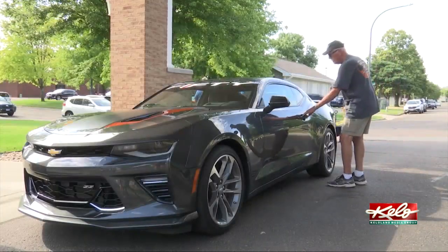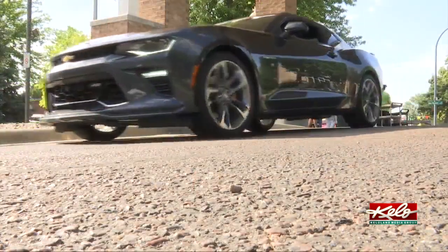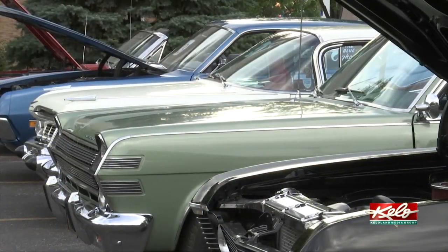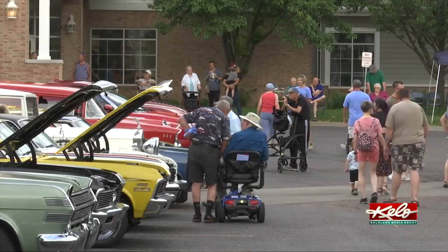For Tom Olson, cars have been a big part of his life and he enjoys showing off his collection to those interested. It's fun getting together with all the car people. You get to look over all the other cars that show up and you see all your friends. We get to know quite a number of the people around that have cool cars. It's just fun getting together with everybody.